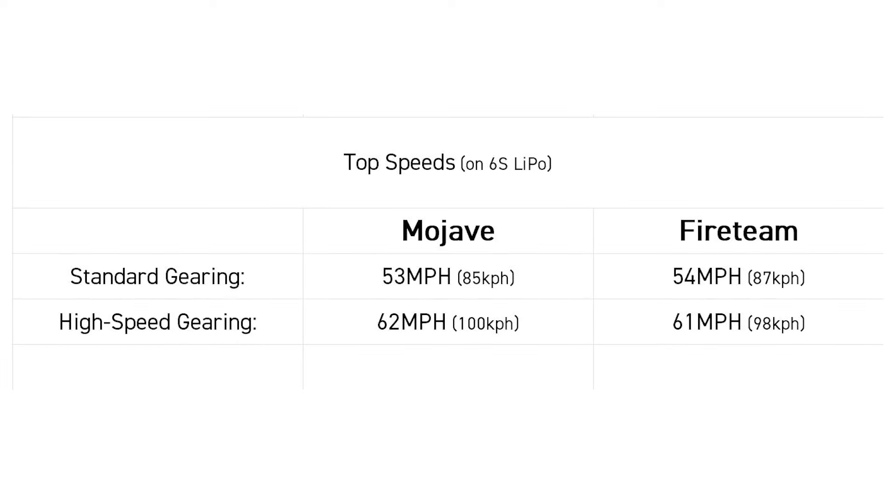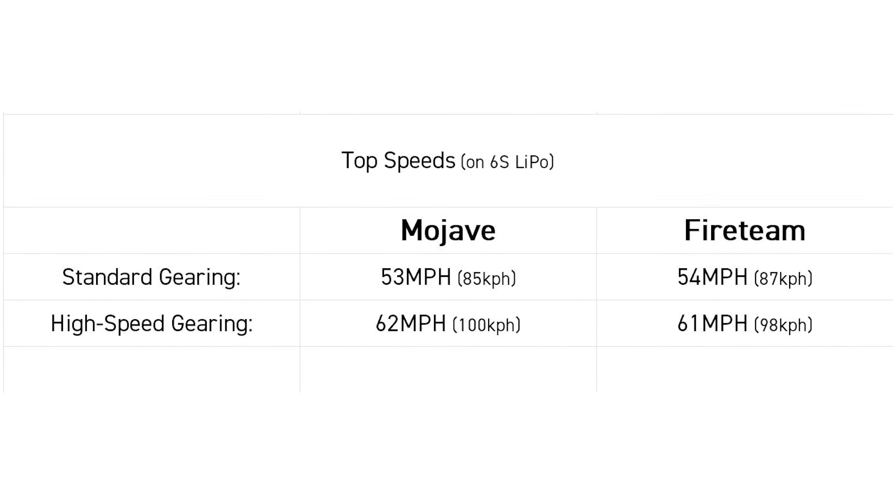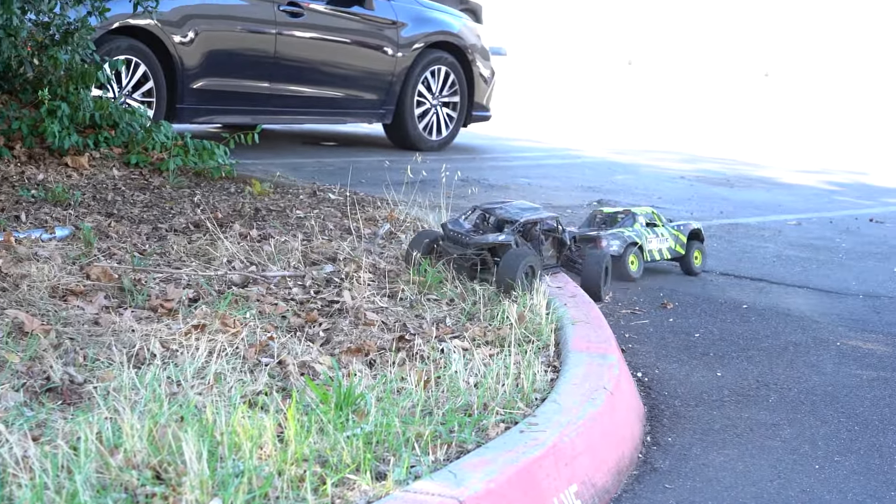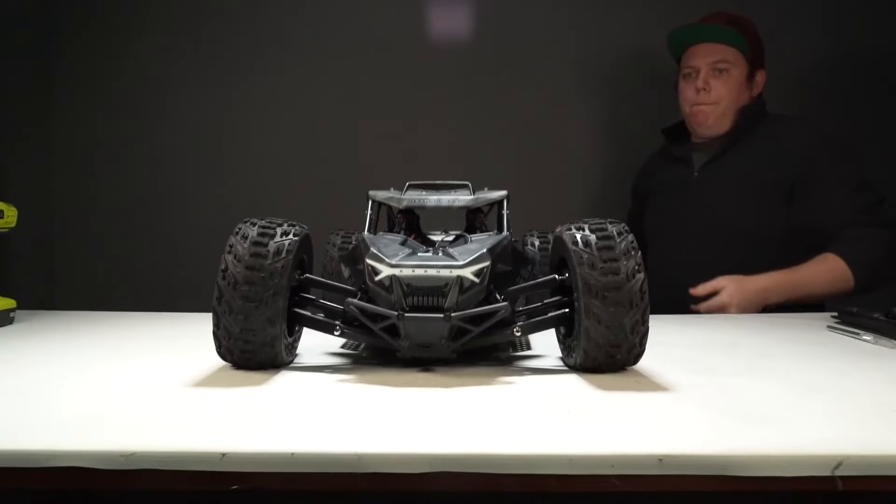So really, the differences are coming from styling and the components to make that possible, like their bodies, their tires, their widths, and how differently their suspensions are set up.